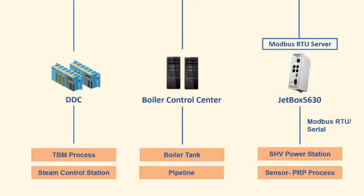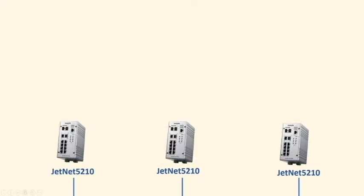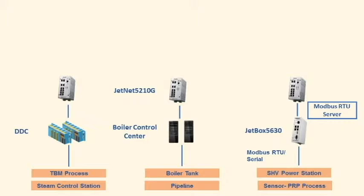After data is collected from different equipment, it is sent to the GenNet 5210G, which allows communicating and extending data from different facility subsystems such as the TBM process, steam control station, and power station.